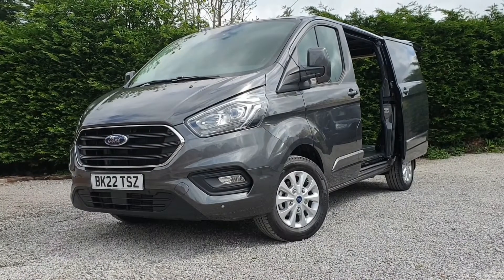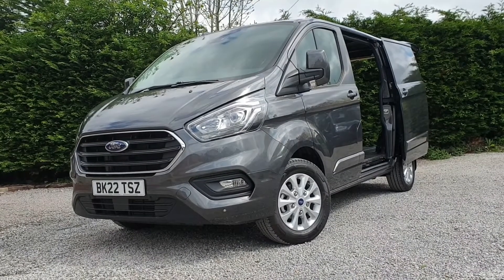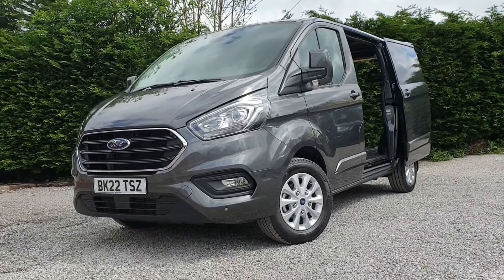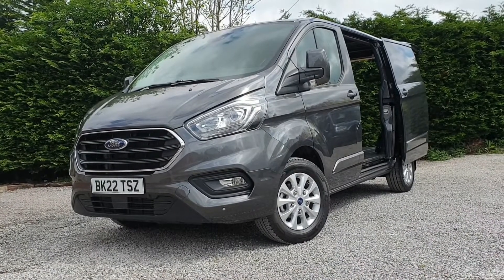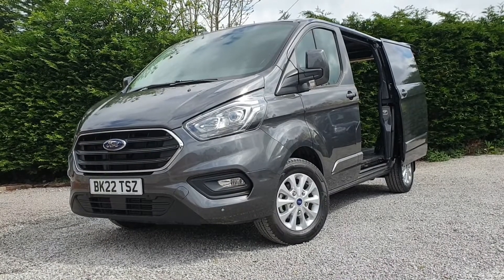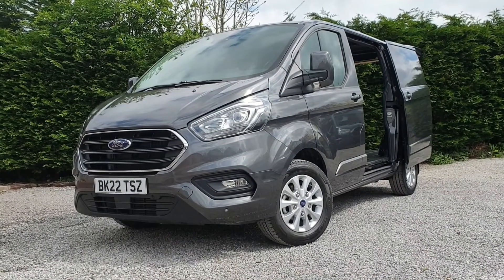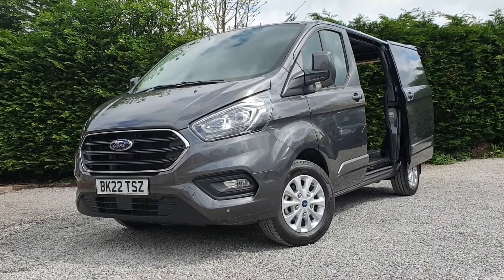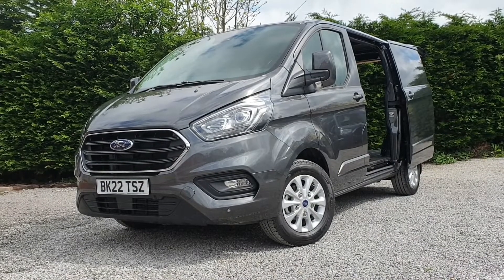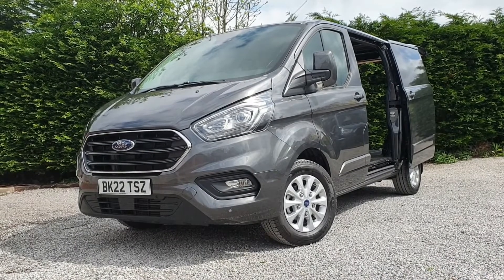So in conclusion, here we have a Ford Transit Custom Limited Series 300, 170 PS L1 H1, six-speed automatic gearbox. A few extras: the tailgate, fitted towbar with 13-pin electrics, and the rear camera. Delivery mileage only — 165 miles — excellent condition inside and out, and a huge chunk of Ford manufacturer's warranty still left. If you're interested or have any questions, please give us a call on 0118 9790 060. Thank you.